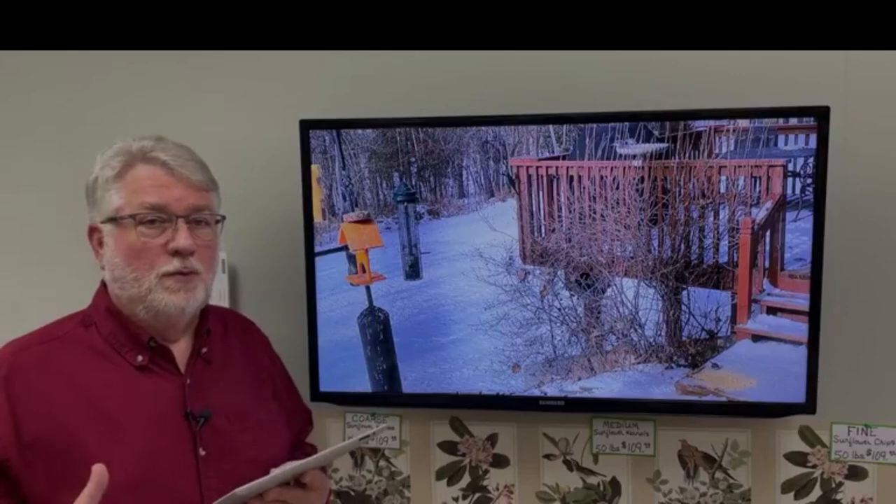If birds have to cross over a wide open yard, they are not confident in that. They know they're vulnerable to predators, especially avian predators like Cooper's hawks and Sharp-shinned hawks. And so they know that that's a dangerous place. So we always talk about giving them cover.